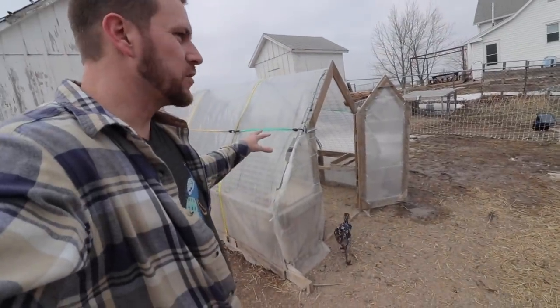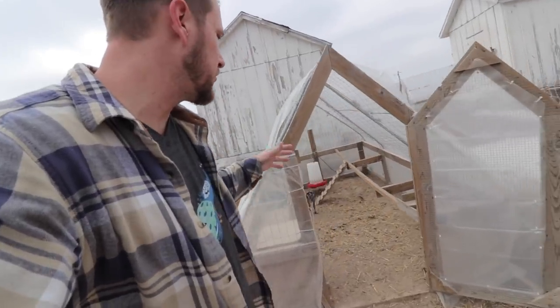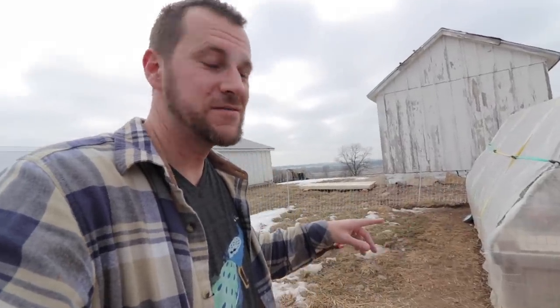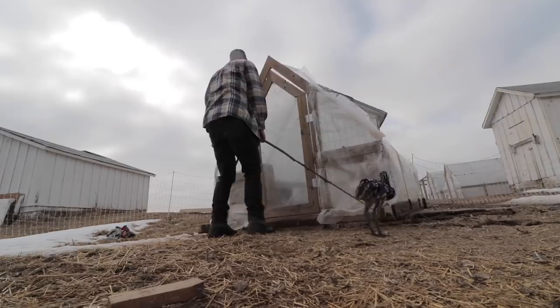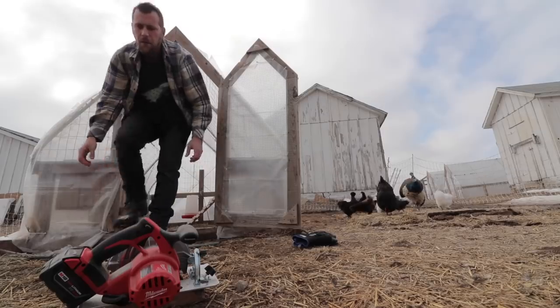So ultimately I need this spot right here where this bantam coop is. She's not going to move out here yet and I'm not going to have it totally built yet, but I want to frame it up right in place. So I'm going to slide this over just a little ways. I haven't moved this tractor in maybe a year and a half. That was a pretty heavy one-man move.